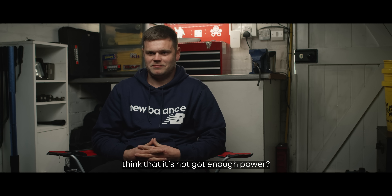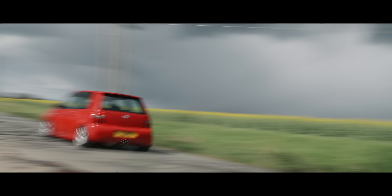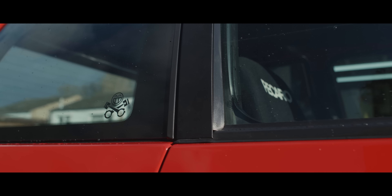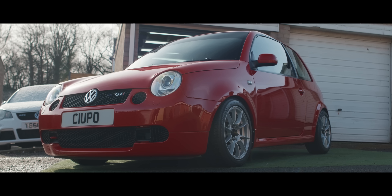So what do you say to people that think it's not that old power? Come and drive it. Simple as that. Just come and have a go. My name's Clayton Jones. I own a Volkswagen Lupo GTI 2002.